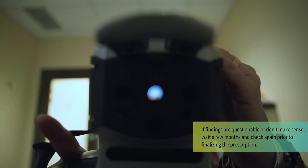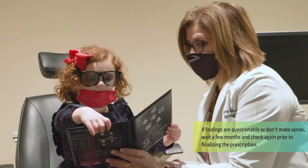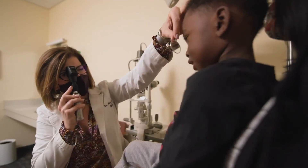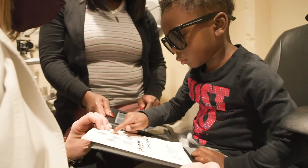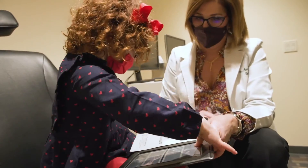It's important to remember when you're working with pediatric patients that you don't have to get all the information, or exact information, on one day. You can always bring the patient back on a different day if they weren't able to be dilated or if they were acting up. The most important thing on that first visit is to get them comfortable with you and your office so that they will be comfortable coming back in the future.